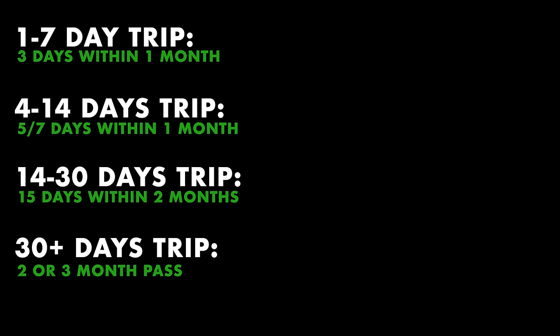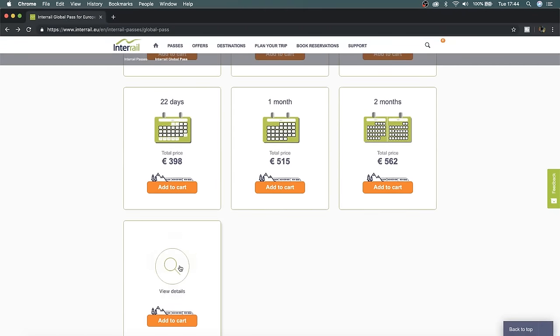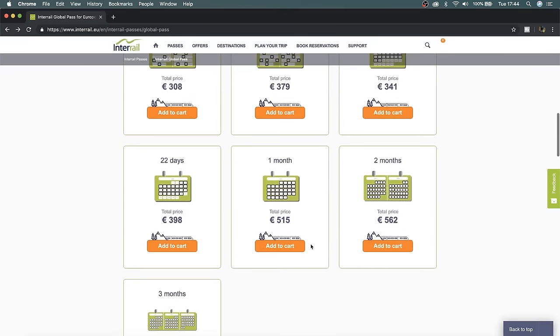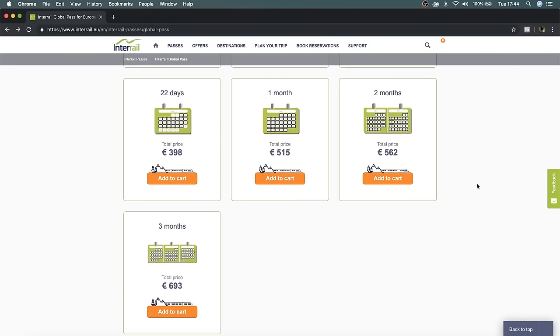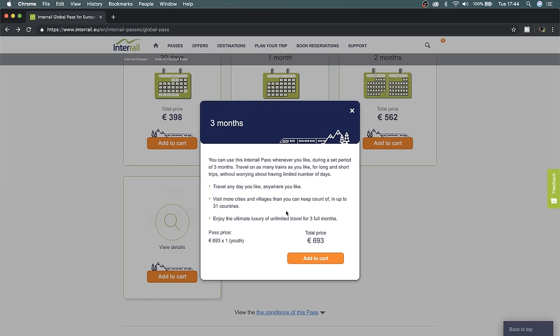If you're going for longer than a month, there are two great options: the two-month pass and the three-month pass. For long-term travel, these are incredibly affordable — they're literally only about 30 pounds or 50 euros more expensive than a one-month pass for a three-month pass, which is brilliant. These are continuous travel days, so you can literally travel every single day for three months, which is a great way to explore pretty much all of Europe.